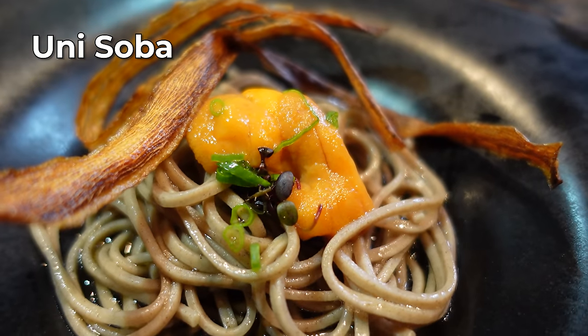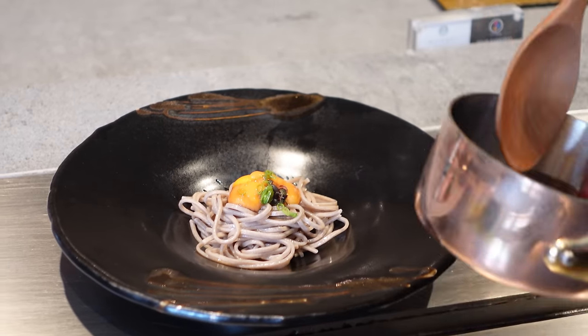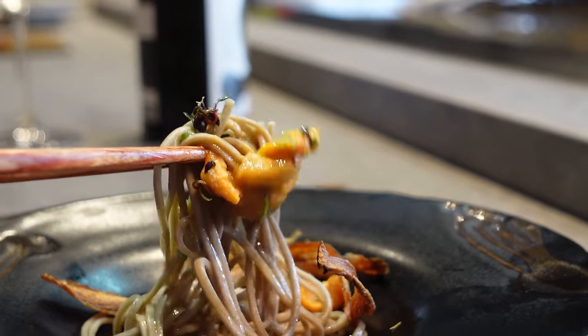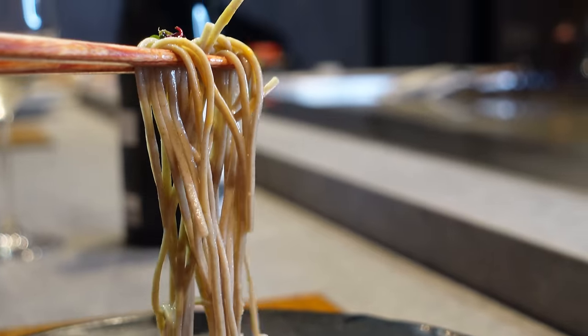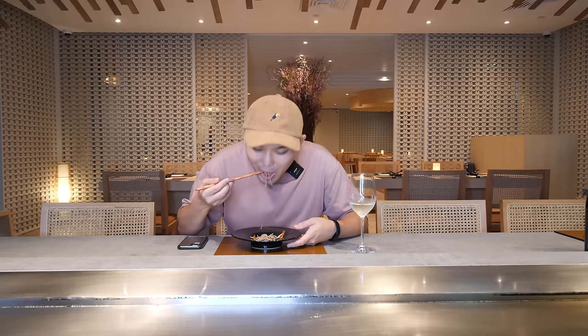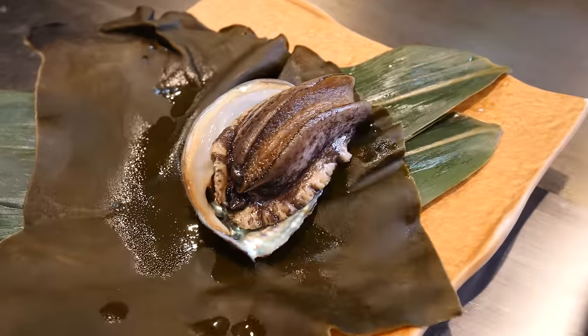All right, uni soba. This one's beautiful too. The chef semi-cooked the uni — almost like a steaming method. And the sauce is niku miso and soba sauce, so it's very meaty and sweet. Itadakimasu. The soba — beautiful texture, beautiful aroma. The buckwheat is so nice. And the deep-fried burdock — amazing sweetness and crunchiness. And the uni — oh, this makes you smile. It's just so sweet and nice. This is crazy. So energetic.